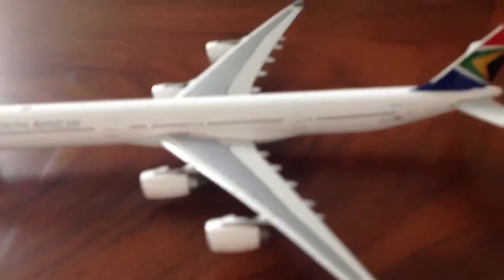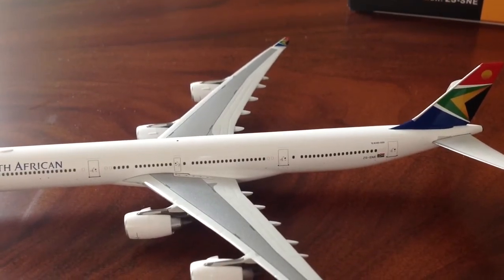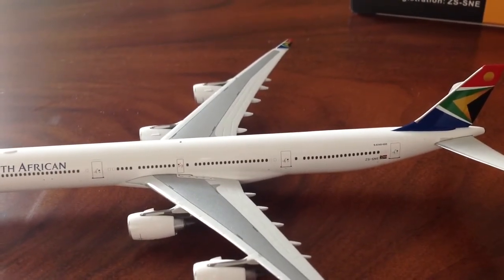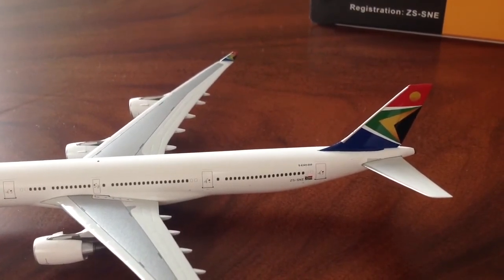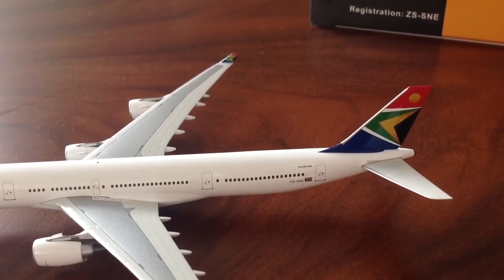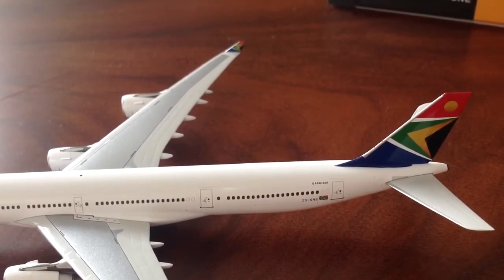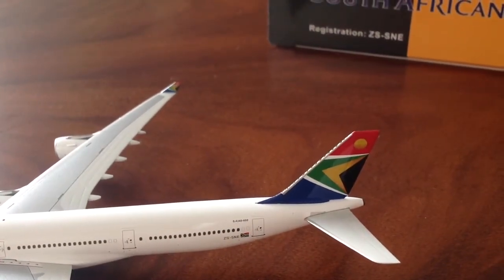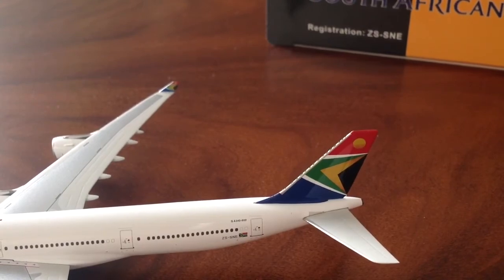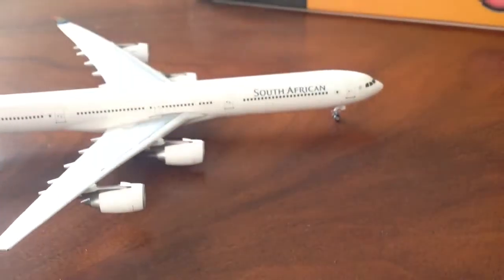Then you have another emergency exit door about three-fourths of the way through the plane. And then at the very end you have the South African flag. The registration is Z-S-S-N-E, and then it says A340-600 right there. Then you have the last exit door. Then you have the very colorful South African flag — it's blue, green, gold, black, white, red. It's a very unique tail, very unique plane also. This plane's a monster overall, though. I mean, this thing's huge — I can't stress how big it is. I thought the 777-300 would be long, but this thing is something else.